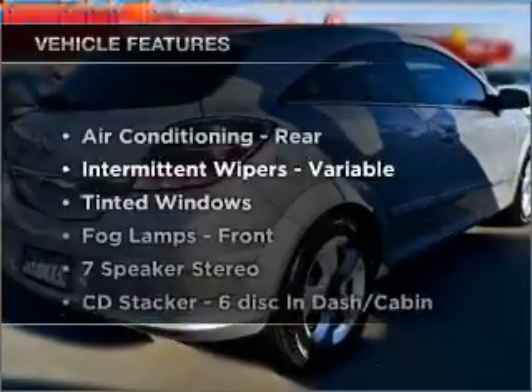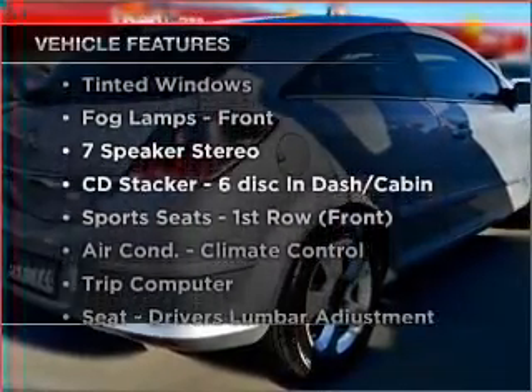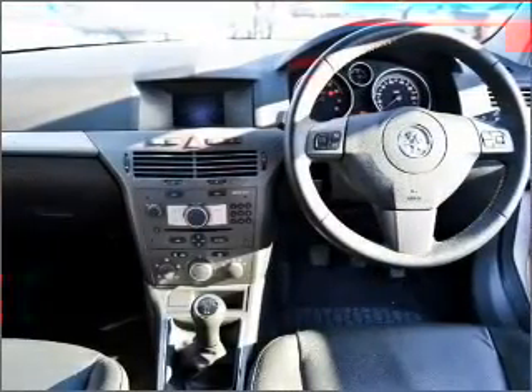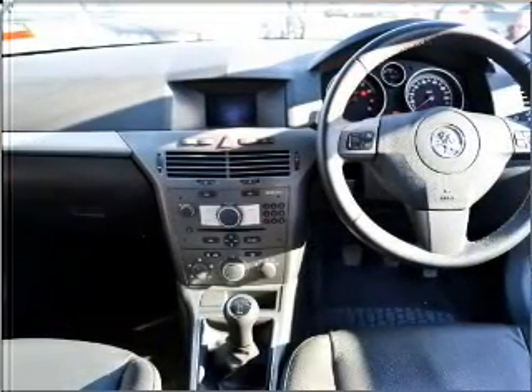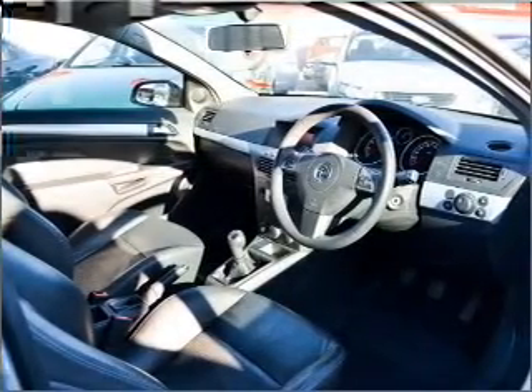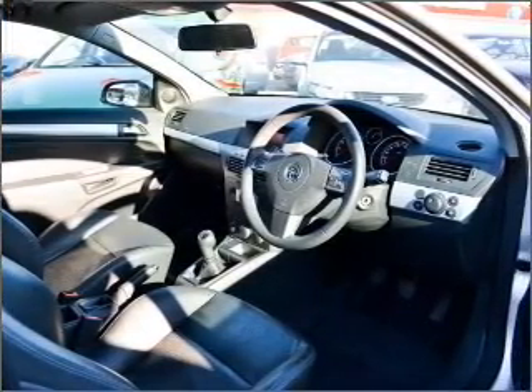Enjoy these notable features that are included in this ride: cruise control, climate control, central locking, power windows, a CD stacker, an adjustable tilt steering wheel, ventilated disc brakes, side airbag, and curtain head airbags.